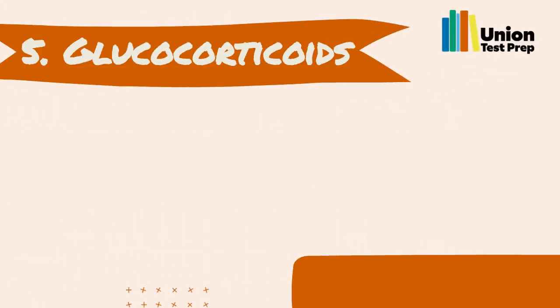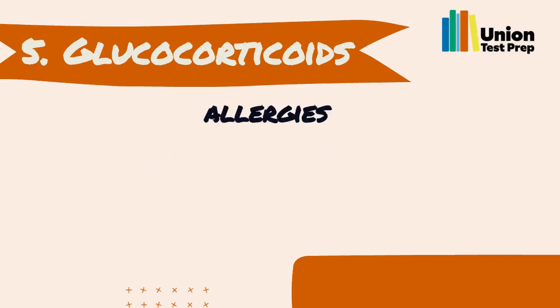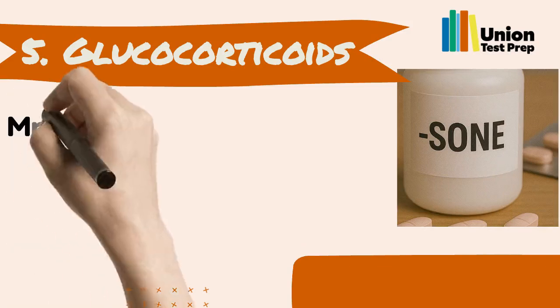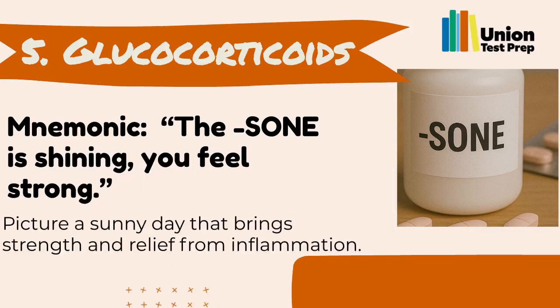Number 5: Glucocorticoids. Glucocorticoids are anti-inflammatory drugs that help with allergies, inflammation, and autoimmune conditions. Their names often end in 'sone.' You can remember them with the mnemonic: 'The sone is shining, you feel strong.' Picture a sunny day that brings strength and relief from inflammation.